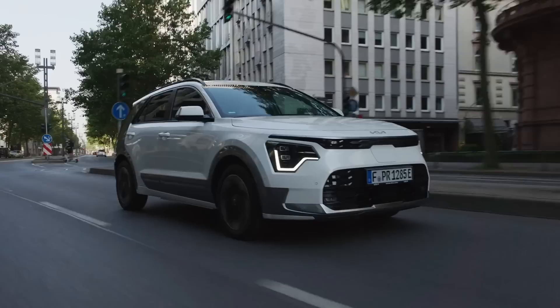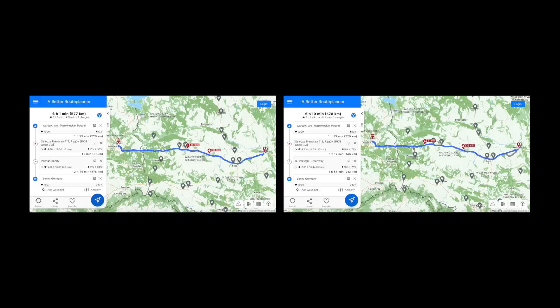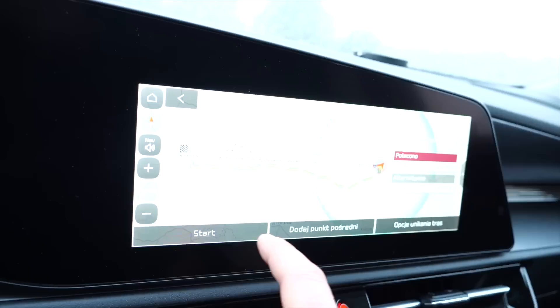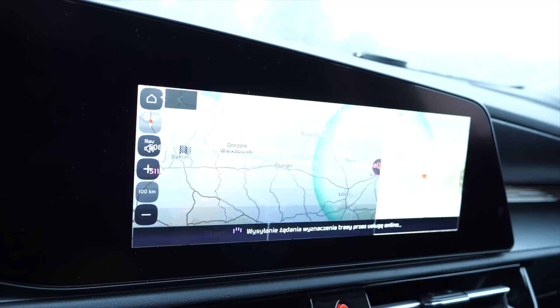I compared several routes for the Kia Niro EV, Citroën ë-C4, and Nissan Ariya on betterrouteplanner.com. Even on the motorway the Niro EV performs only slightly worse than the Ariya and significantly better than the ë-C4. However, planning a route with charging in the navigation is not easy — the car informs me I won't make it from Warsaw to Berlin without charging, but I'd like a list of suggested charging stops that updates automatically on the fly. That's unfortunately not the case, so plan longer trips using external apps.